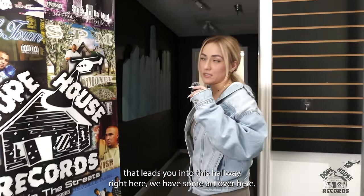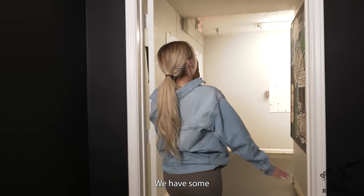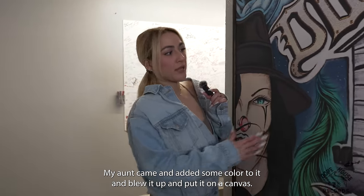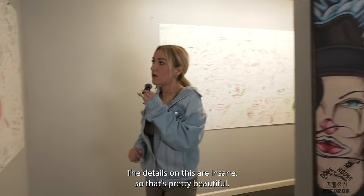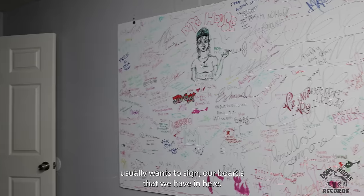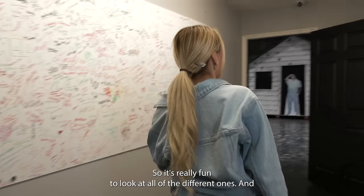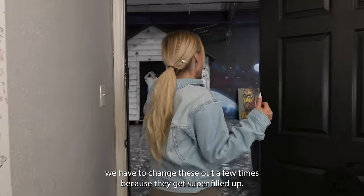As we're walking out of the store it leads you into this hallway. We have some art over here — some more art done by my boy Sambo, who I believe did this while he was in prison. My aunt came and added some color to it and blew it up and put it on a canvas. The details on this are insane, it's pretty beautiful. All of our fans who come through usually want to sign our boards that we have in here, so if you guys come visit the Dope House you definitely have to sign our fan boards.